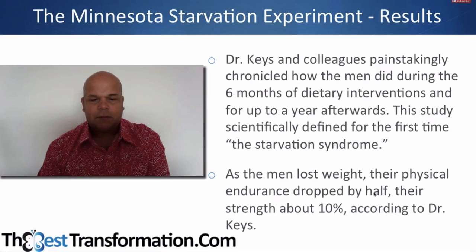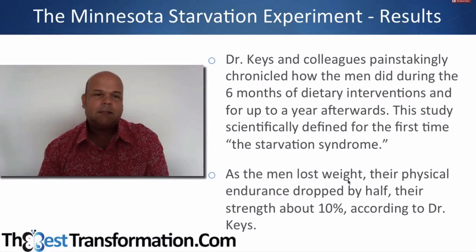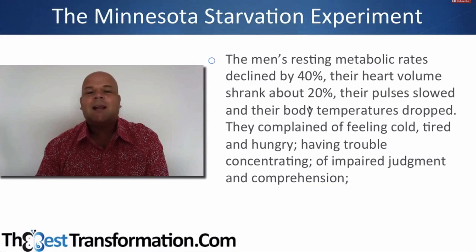They chronicled what the men experienced, and the men lost 10% of their strength and their physical endurance dropped by half. So the first thing that happens is you become weak and tired — that's what you may have experienced on a diet. Their metabolic rates declined by 40% and their heart volume shrank by 12%. Remember, this is only three months — how many diets have you done, and for how long?